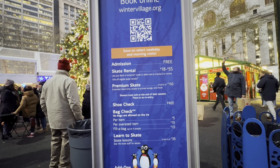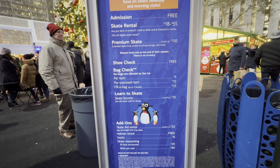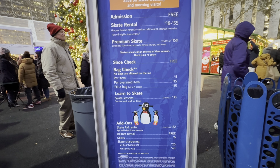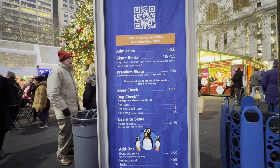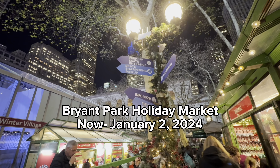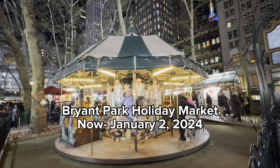So guys, here are the skate rentals. It looks like they're between $18 and $55. There's bag checks and you can take a skating lesson as well, and there are skating aids. That's probably something I would definitely need to use because I have rollerbladed before, but I've never actually gone ice skating. So that's something I would have to consider, so I wouldn't bust my butt.